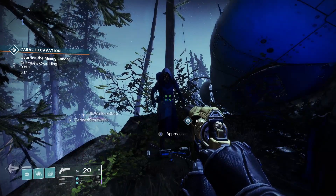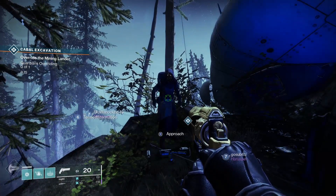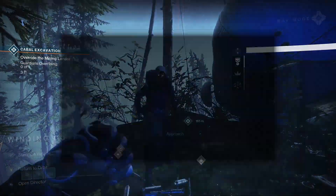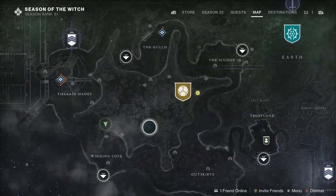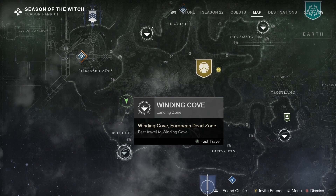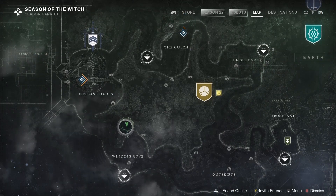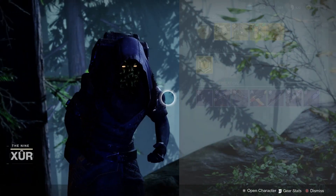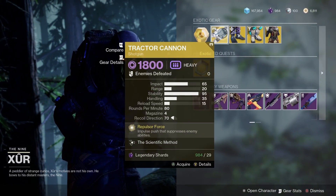It's Friday the 24th of November 2023, and Xur is back in Destiny 2 for the weekend. Let's check out and see where he is. We are on the EDZ, so land at the Winding Cove, jump on your sparrow, go over the little hill and there you'll find Xur. Check out and see what he's got for us this week.